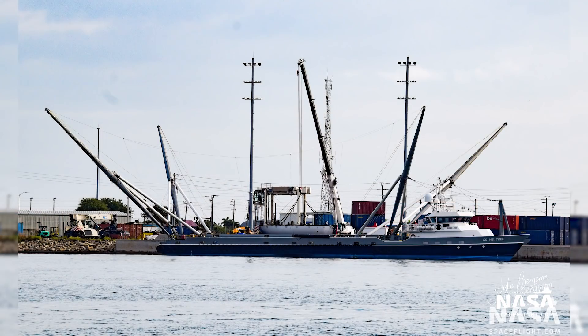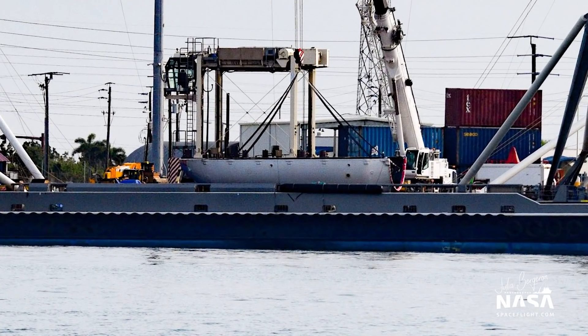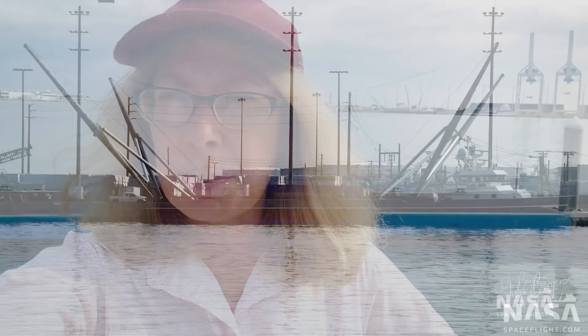Last night the sister ships GOMIS Chief and GOMIS Tree came back from their mission, and each of them did have a fairing half that was recovered from the ocean with their scoop nets. Those would be the Amos 17 fairings that were reused on the 7th Starlink mission, and they are actually on the decks of the sister ships right now. In fact, they are getting ready to take them off the decks.